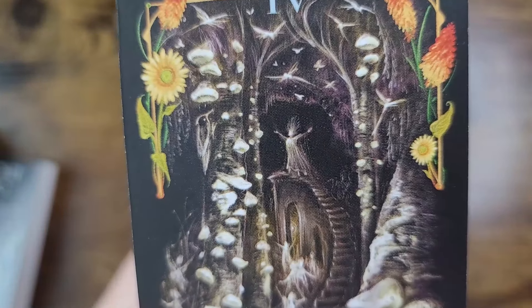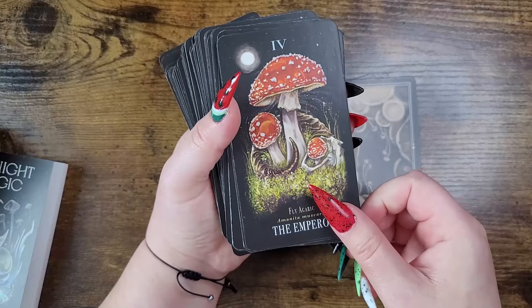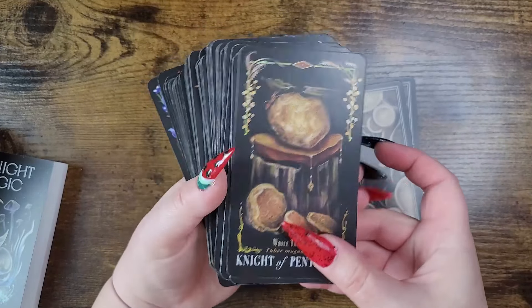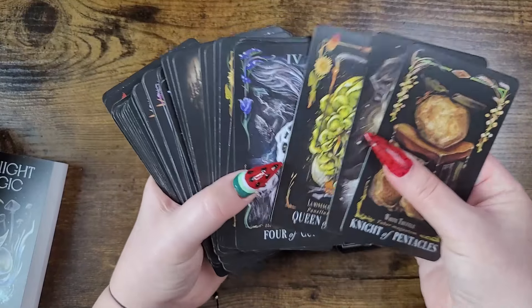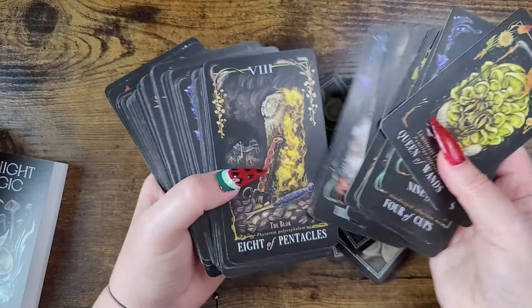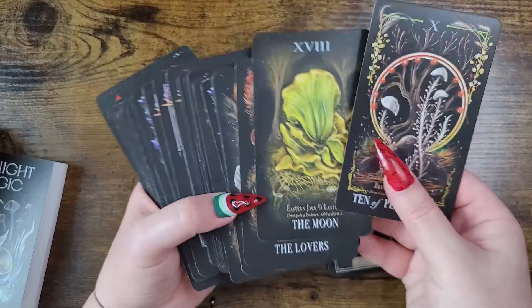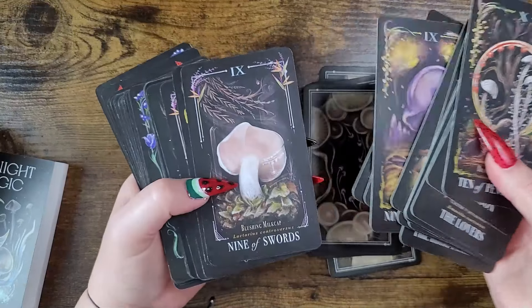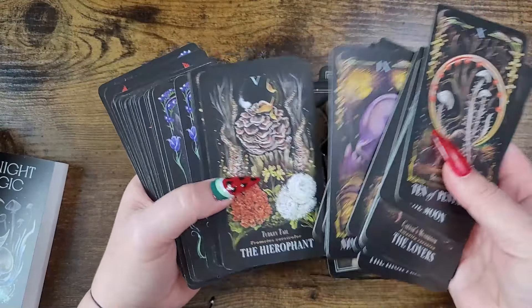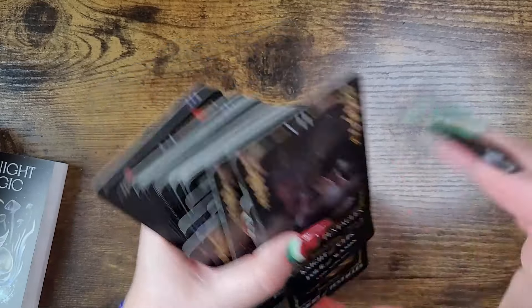Some cards have figures below, which is very magical. What I thought was really cool is there's no repeat mushrooms — you're learning about the mushrooms as well as the energy of the tarot card. If you're into foraging, mushrooms as a hobby or for medicine, or you just love mushrooms, this is a deck for you. It is a little bit harder for beginners, and it's lower on my list simply because I was called to use other decks more throughout the year.